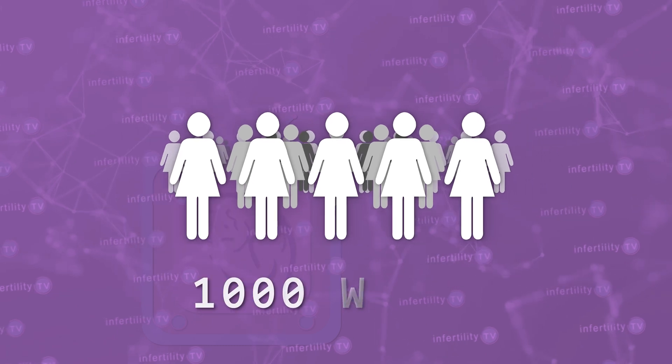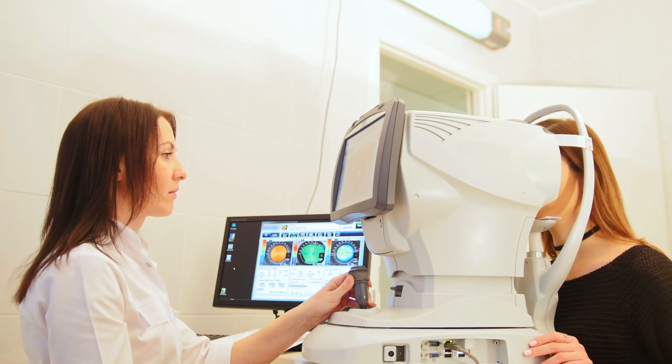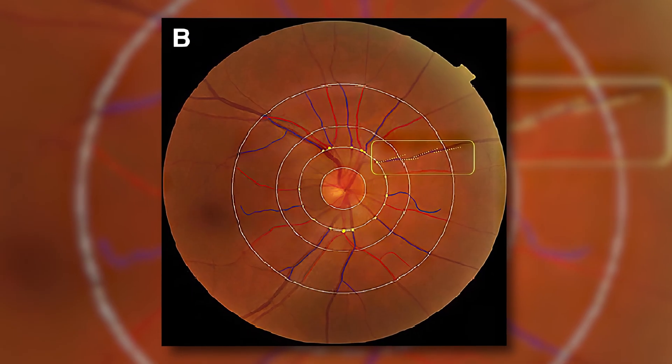They did a study to test their theory. Prior to conceiving, they did an eye exam on over 1,000 women. They took photographs of the retina that they could analyze with a computer. Here are some examples of what those images look like.